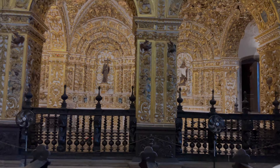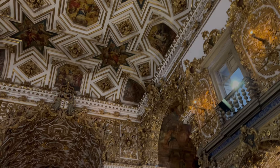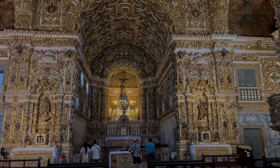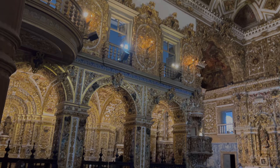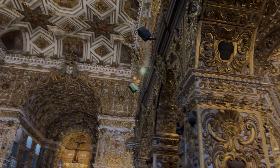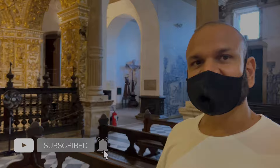The guide talks about 800 kilos of gold used here. They first carved the wood and then covered it with these very thin gold leaves. They rebuilt their capital Lisbon after the big earthquake of 1755, which destroyed all of Lisbon — they rebuilt it with Brazilian gold. So you can imagine how much gold they brought from here.